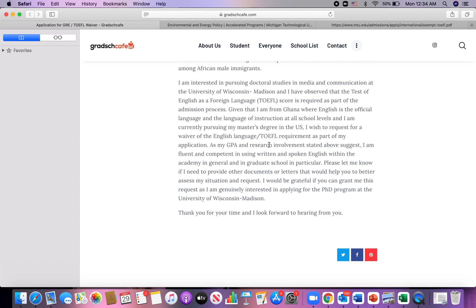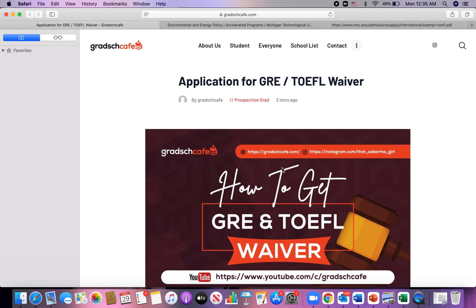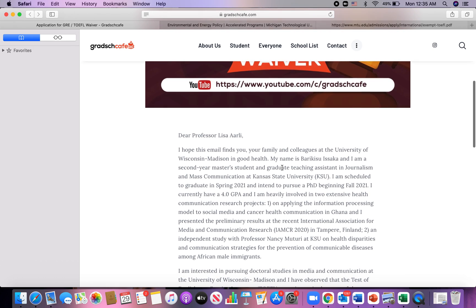As mentioned, highlight your educational background. I indicated that I'm from Ghana where English is the official language and the language of instruction at all school levels. You don't have to be pursuing a master's degree in the US to get a waiver — if you're from a country where English is the official language and language of instruction, just indicate that. Also mention the option of providing a letter: say something like, 'Please let me know if I need to provide other documents or letters — I know most universities provide English proficiency letters.'